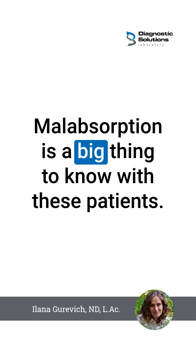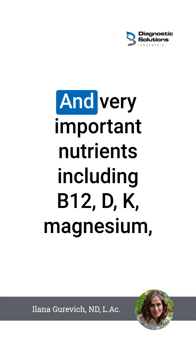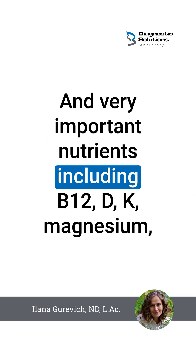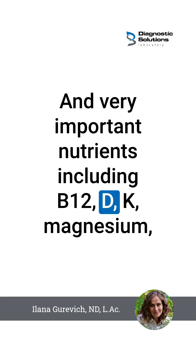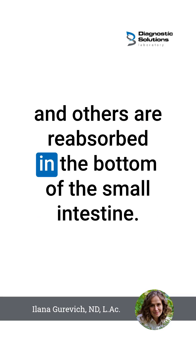Malabsorption is a big thing to know with these patients. So 80% of them have some kind of ileal involvement, and very important nutrients including B12, D, K, magnesium, and others are reabsorbed in the bottom of the small intestine.